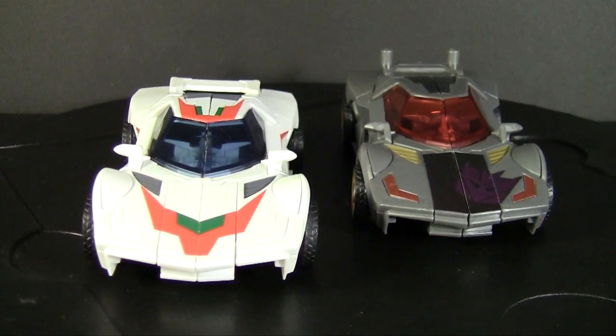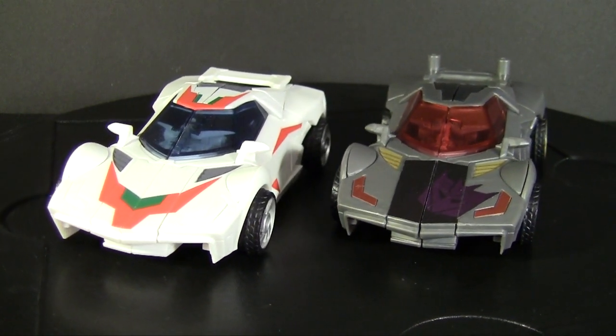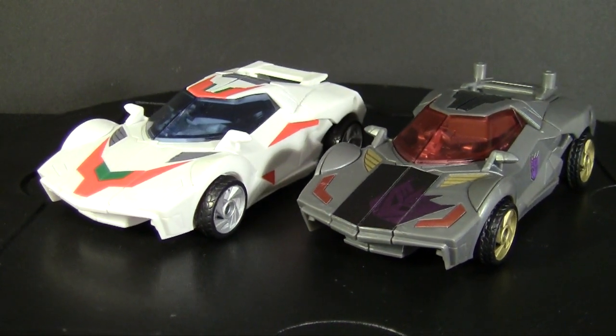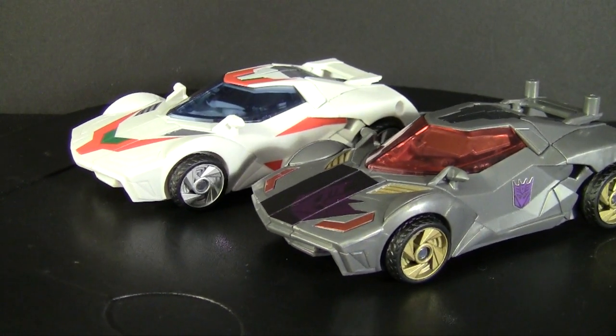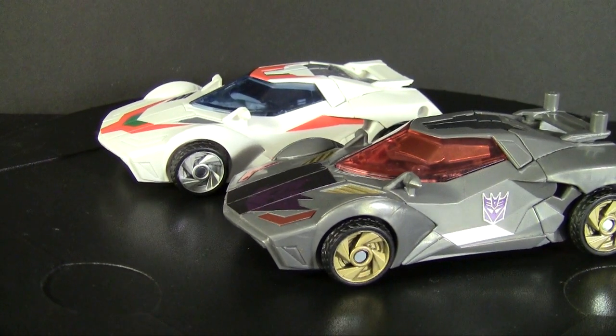I'll give you the side-by-side just to be complete about this. Obviously the decos are going for completely different things. Both look awesome on the mold, though I admit I like Wild Rider's dark colors better — if only for Wheeljack's lack of green and the red on the sides that seems random. Yes, I know it's accurate, it just doesn't look as good.